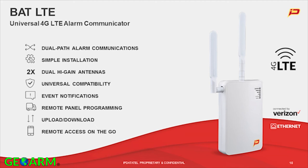Let's go over all the features of the new BAT LTE. The BAT LTE is the top-of-the-line product — everybody should be using it. Dual-path alarm communications: two is always better than one. Simple installation — all devices are pre-provisioned to reduce install times. It can be used as a takeover device or to upgrade a new panel if you do builder business. The dual high-gain antenna is extremely important for coverage. Universal panel compatibility is another great feature — you can put one on your technician's truck knowing it will work for almost every job.